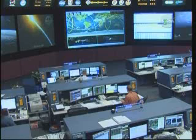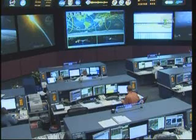This is Mission Control Houston, back with continuing coverage of the activities on orbit as the Expedition 23 crew enjoys a day off on the International Space Station.